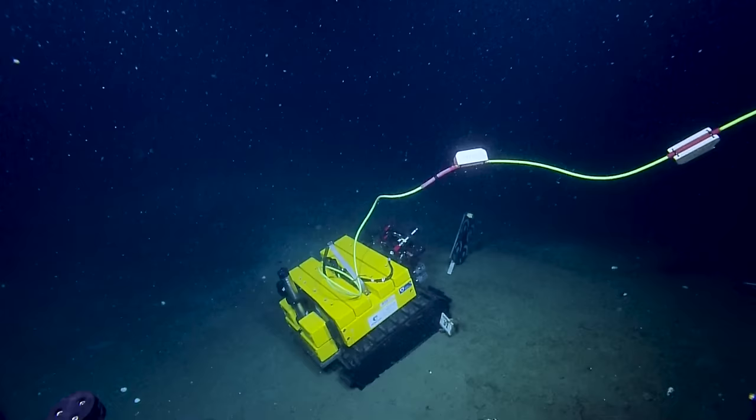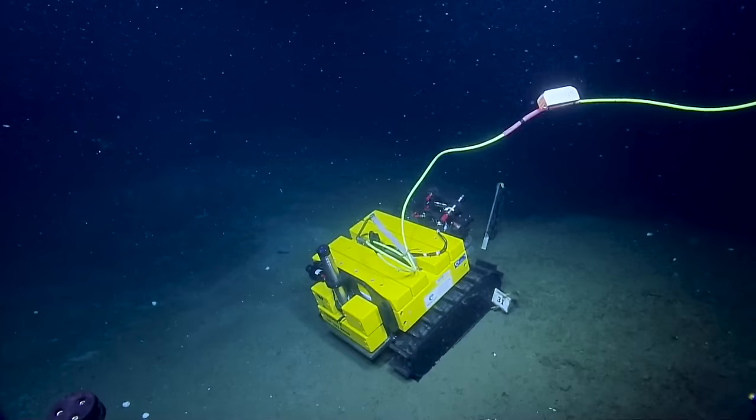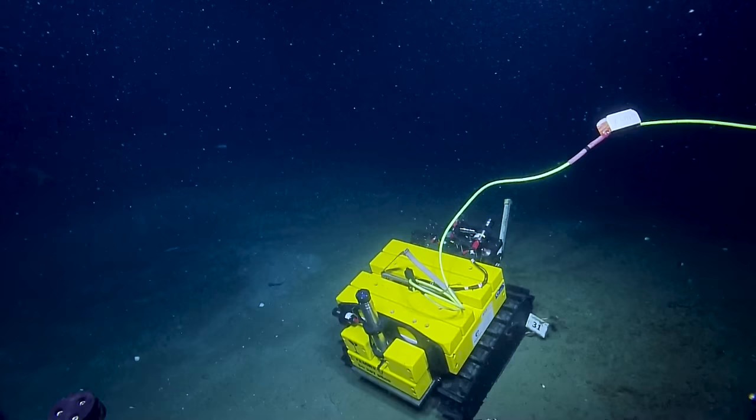We're going to leave the cable, as I've mentioned, because it floats and that's a hazard to the ROV. So we're ready to leave WALL-E for now. We've done a full inspection on WALL-E. Everybody's happy.